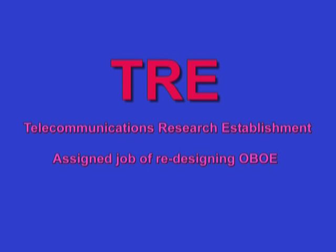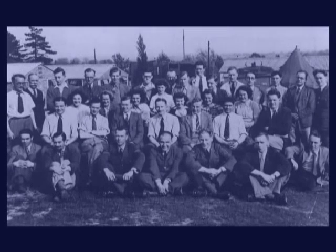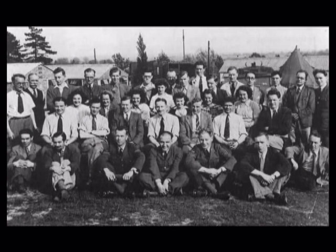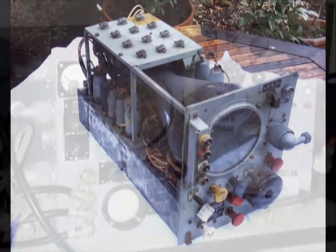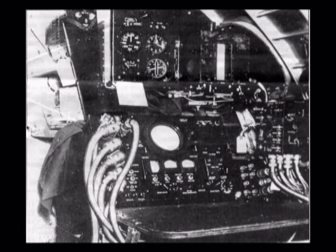I have no idea who originated the scheme of merging the principles of G and OVO, but it was a stroke of genius. I strongly suspect that Robert J. Dippey, the creator of G, who was then employed by TRE, played a very important part. The end result was a system known as G-H. The H is an RAF designation for a bombing system, as in the H-2S and H-2X airborne radar systems used for bombing through the clouds.